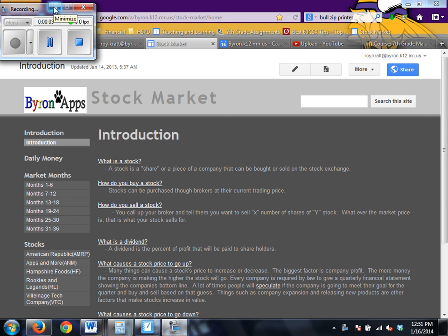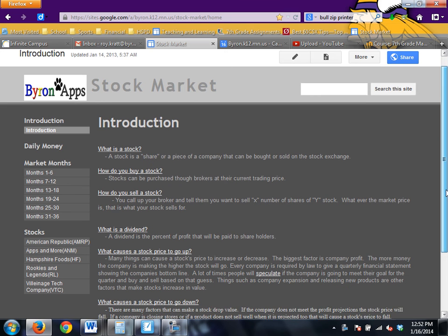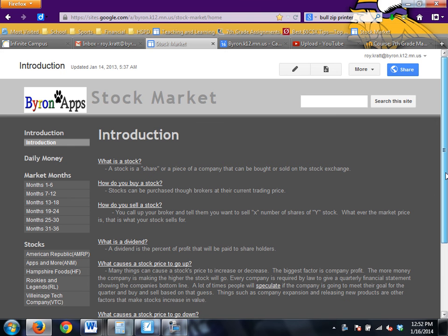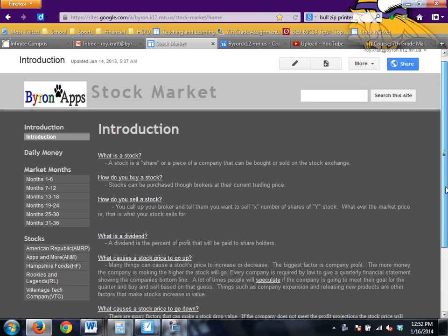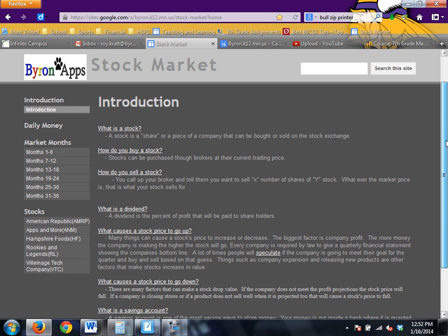Welcome to the Byron stock market. You're going to need to use this website to help you figure out what the stock market is, what the current prices are, and all that stuff. You'll want to read through all this information first — what is a stock, how do you buy a stock, how do you sell a stock — all that type of stuff to help you get started.